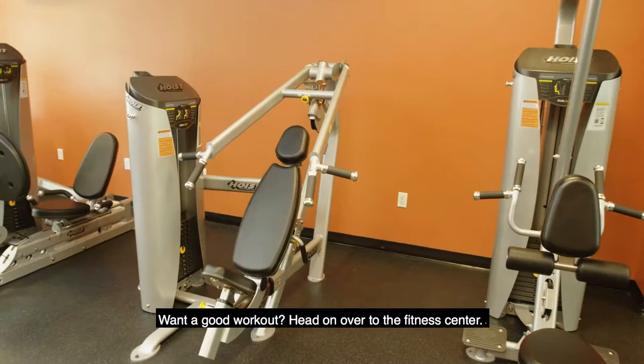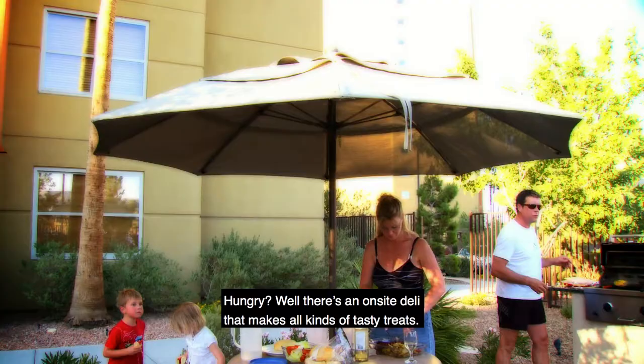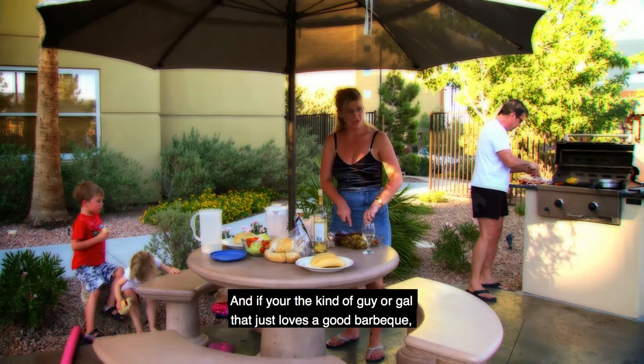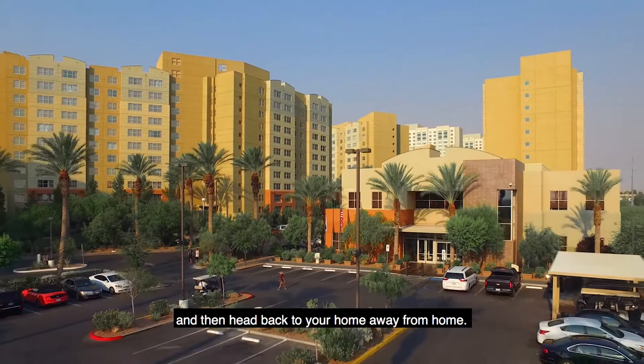Want a good workout? Head on over to the fitness center. Hungry? Well, there's an on-site deli that makes all kinds of tasty treats. And if you're the kind of guy or gal that just loves a good barbecue, well, they've got that here too. Grab a few steaks or plump up some dogs and then head back to your home away from home.